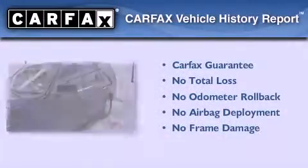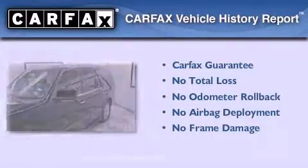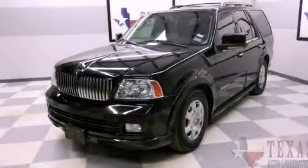Not to mention that this Lincoln qualifies for the Carpac buyback guarantee. Please call today to reserve this vehicle for a test drive.